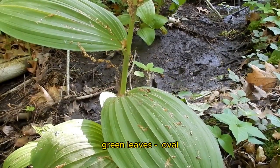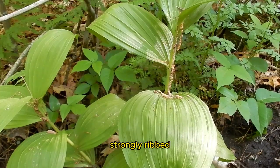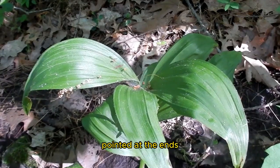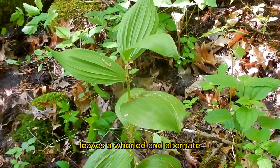Leaves are large green leaves, oval, clasping the stem. Strongly ribbed leaves lengthwise, 6 to 12 inches long, pointed at the ends. Leaves are whorled and alternate.